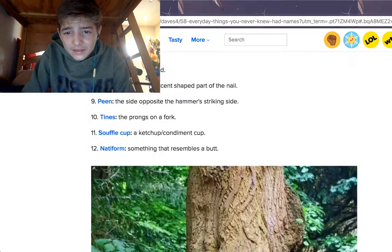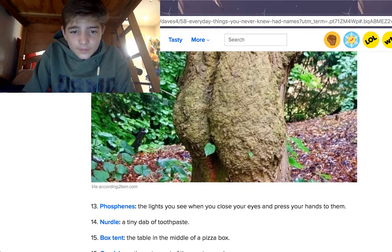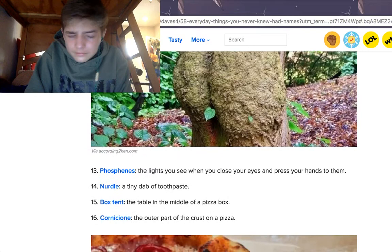A natiform is something that resembles a butt. I guess that's an interesting tree that looks like poop. Phosphenes are the lights you see when you close your eyes and press your hands through them. Let's all do that together. Oh, I see them — they kind of look like shapes to me.